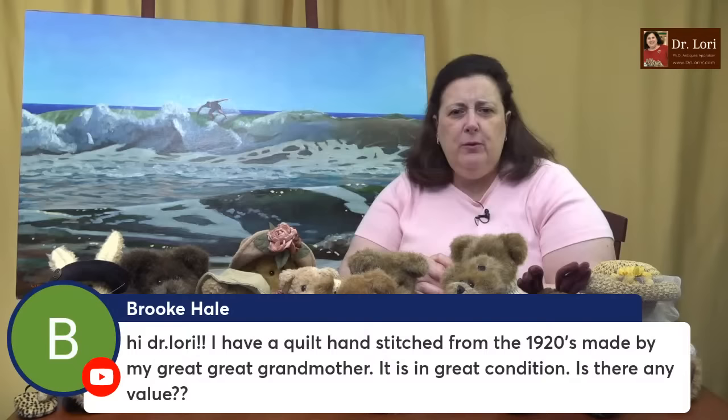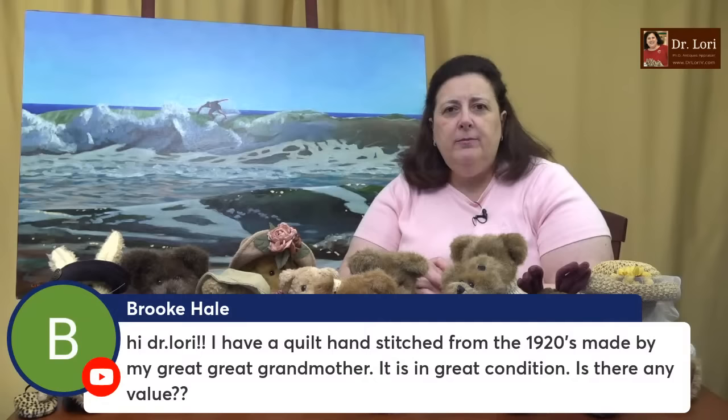I have a quilt hand-stitched from the 1920s made by my great grandmother, in great condition — is there any value? Definitely, definitely there's value, Brooke. You got it.